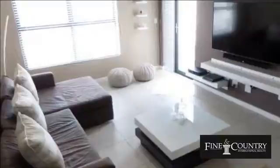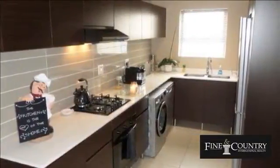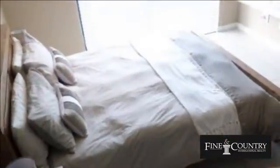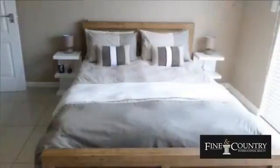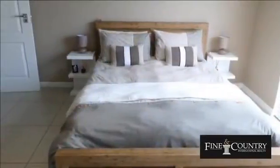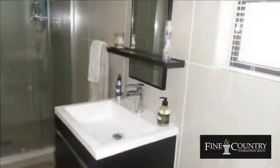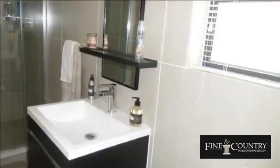The open living areas are spacious and light, flowing out onto the balcony. Contemporary kitchen with Caesar's stone countertops, gas hob and fully fitted with refrigerator, washing machine and tumble dryer. Main bedroom has an en-suite shower, basin and toilet, while the second bathroom features a bath, shower, toilet and basin. Featuring blinds throughout the apartment.